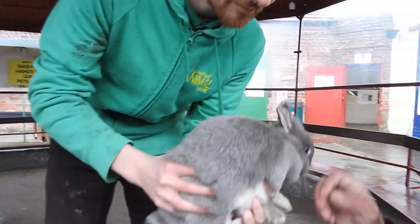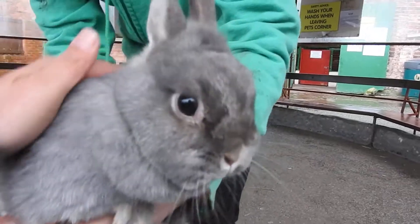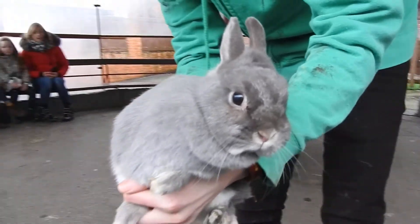Her big eyes and small ears. Usually you see rabbits with those big long floppy ears, but because she's a dwarf, her ears are always going to stay this small and upright.